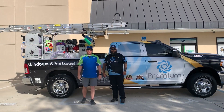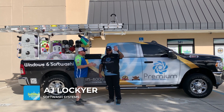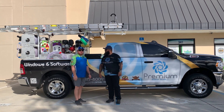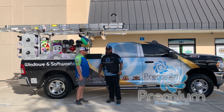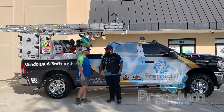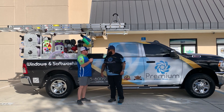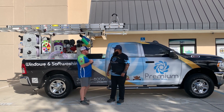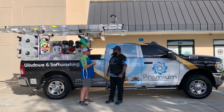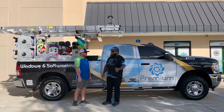Hey, what's going on everybody? This is AJ with SoftWash Systems, and I have Dwayne Wood with me — brand new certified applicator with Premium Power Wash out of Philadelphia, Pennsylvania. Dwayne, how are you doing, man? I'm doing fantastic.